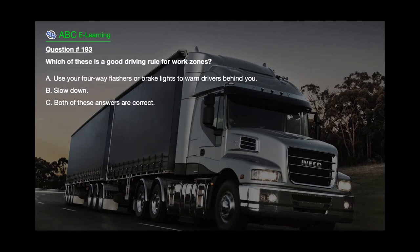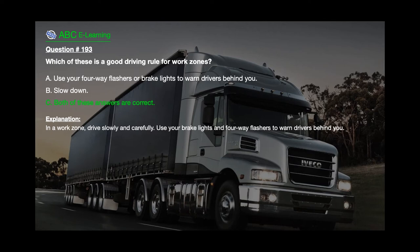Question number 193: Which of these is a good driving rule for work zones? A. Use your four-way flashers or brake lights to warn drivers behind you. B. Slow down. C. Both of these answers are correct. The correct answer is C. Both of these answers are correct. Explanation: In a work zone, drive slowly and carefully. Use your brake lights and four-way flashes to warn drivers behind you.